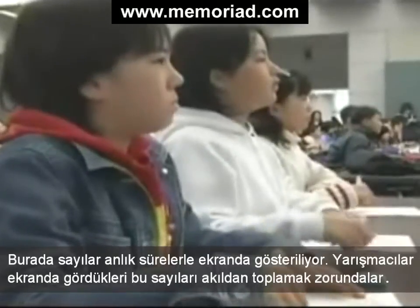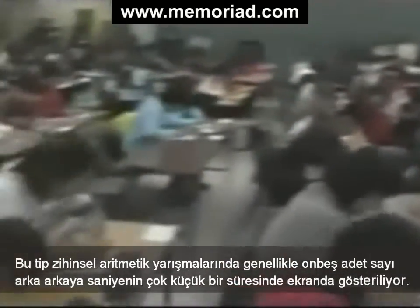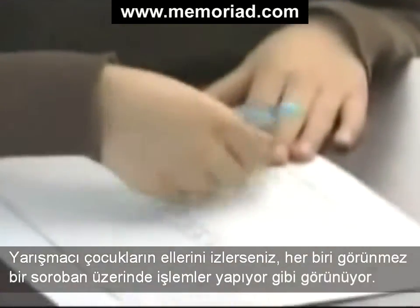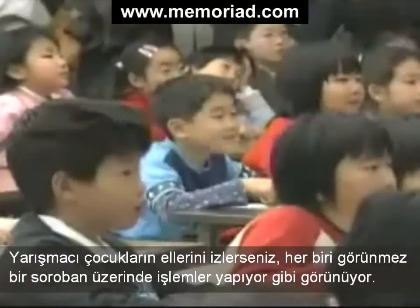Numbers are flashing up on a screen for a brief moment, and the contestants have to add them up in their heads. In mental arithmetic contests like this, usually 15 figures are displayed one after another at a rate of one a second. If you watch the hands of the children taking part, each of them seems to be working on an invisible soroban.